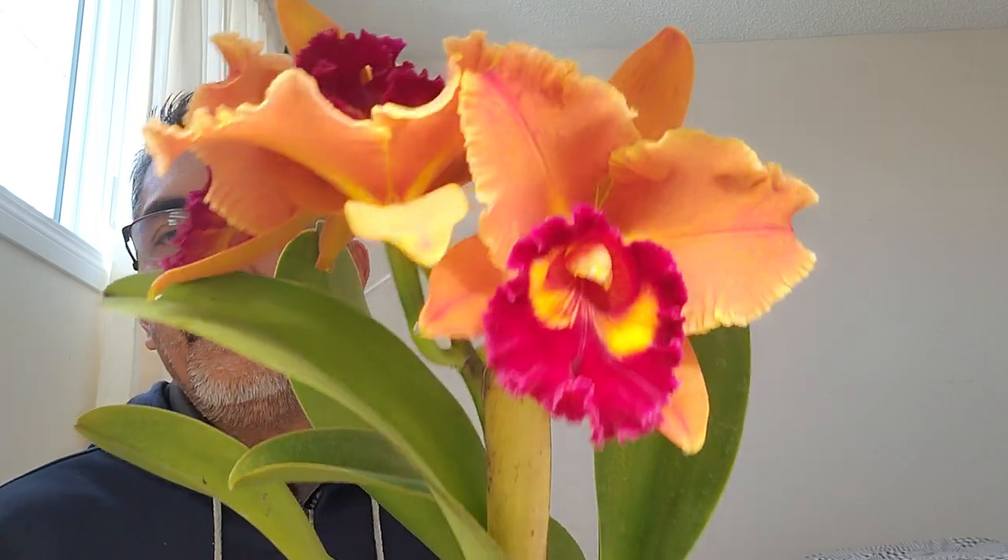This is nice. Growing under artificial lights is going to be very rewarding, especially during the winter like we have here in Canada. I hope that you're going to be having satisfaction in growing as well. Take care, and I hope you enjoyed this video. Thank you. Bye bye.